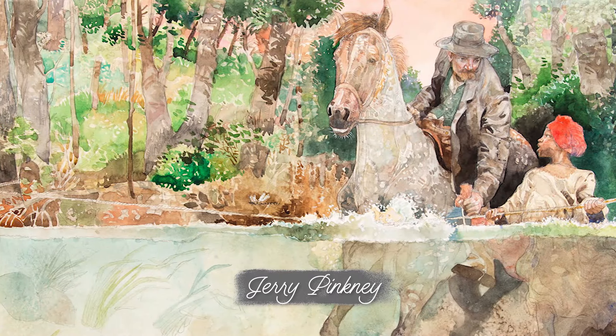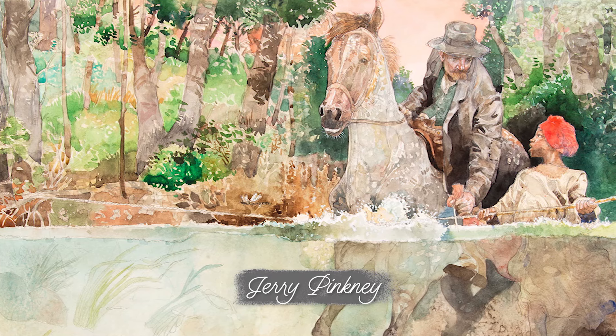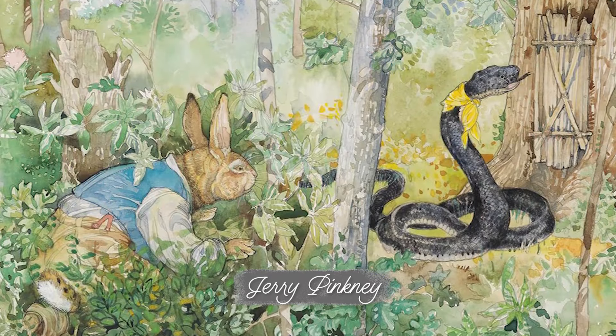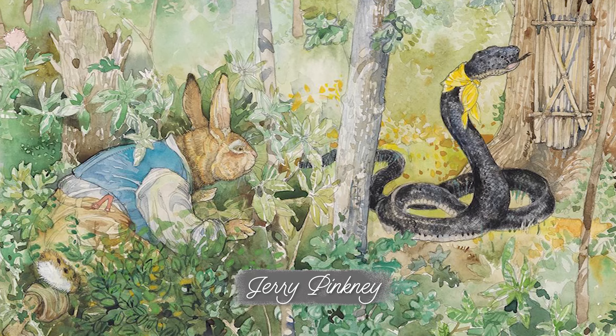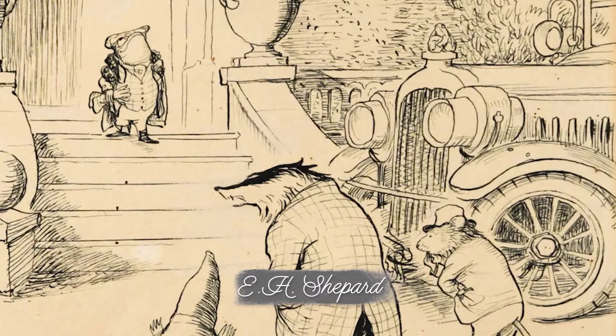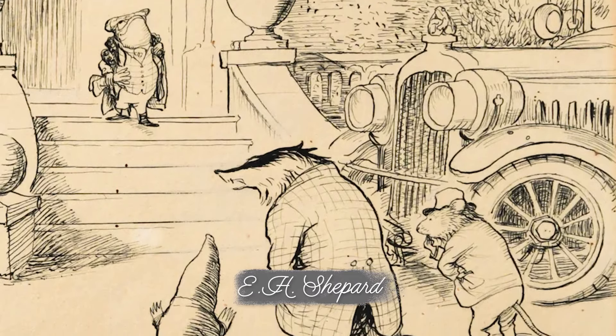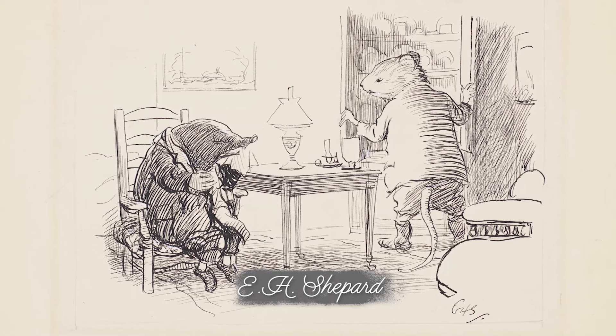Now if Janet's work is not your cup of tea, as alternatives I could recommend you to take a look at the artwork of Jerry Pinkney, an artist of more recent times who made these more conventionally colored but incredibly detailed watercolor paintings. Or if you are more of a classic person, look at Ernest Howard Shepard's sketches — an absolute icon of the industry who illustrated classics like Winnie the Pooh or The Wind in the Willows.